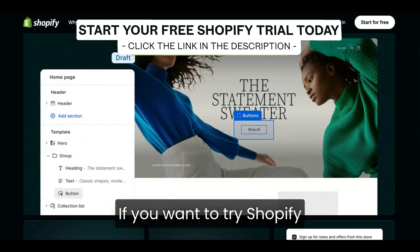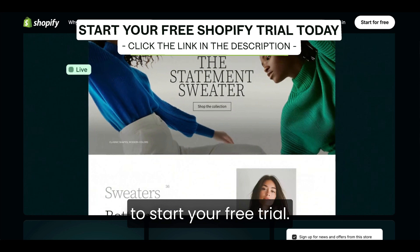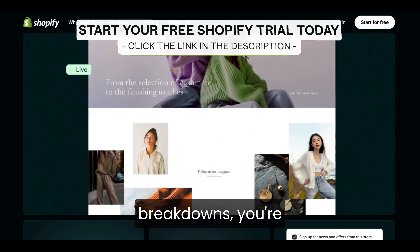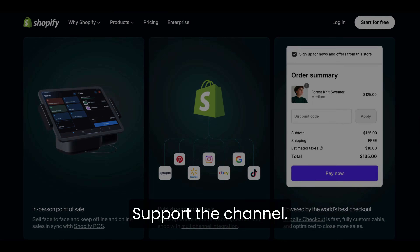If you want to try Shopify yourself and explore everything inside the dashboard, you can click the link in the description to start your free trial. And if you enjoy these breakdowns, you're welcome to subscribe, and giving the video a quick thumbs up really helps support the channel.